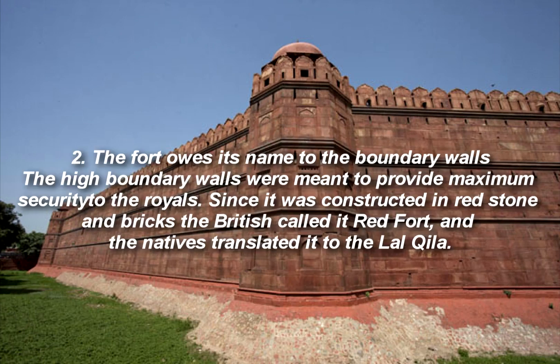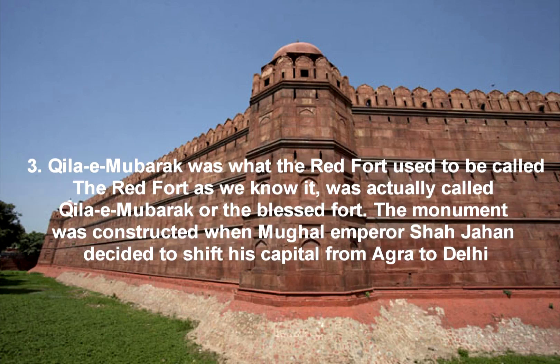Fact 2: The Fort owes its name to the boundary walls. The high boundary walls were meant to provide maximum security to the royals. Since it was constructed in red stone and bricks, the British called it Red Fort, and the natives translated it to the Lal Kila.